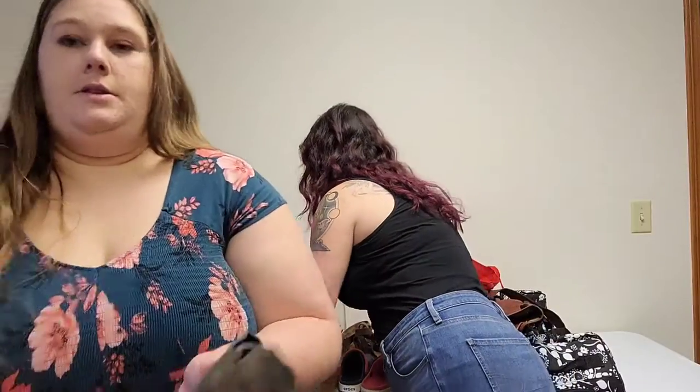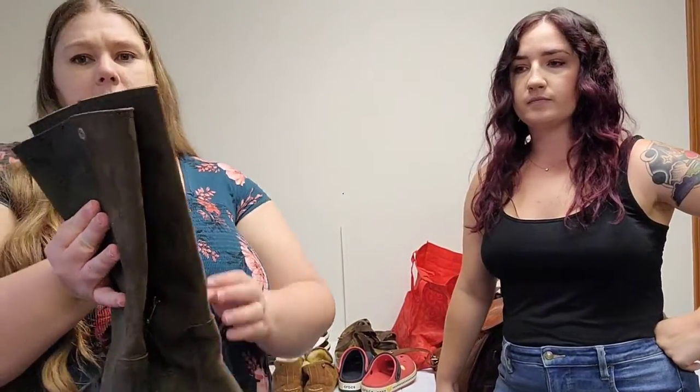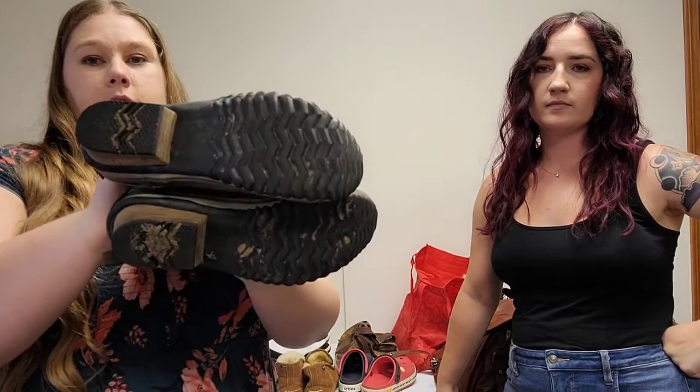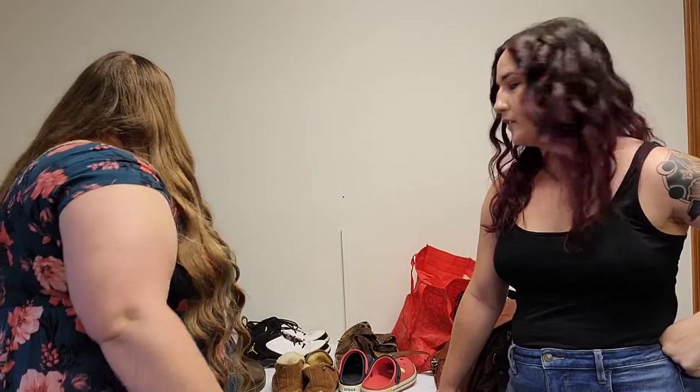These here are Sorel boots — I believe the style is called Slim boots. I found these yesterday at the Goodwill bins. They do need some cleaning; they've got some dirt on the bottom, but other than that they look like they're in pretty good shape. I found these exact boots listed online — reselling for around $50. What size are they? These are a size 6. Sorel is a great brand to pick up, especially moving into fall and winter.